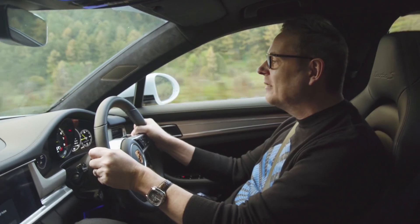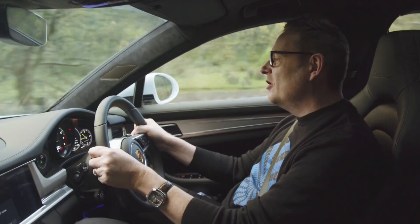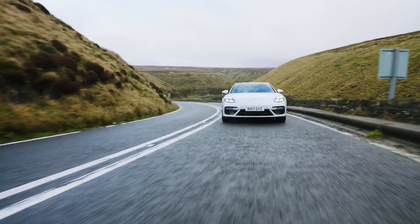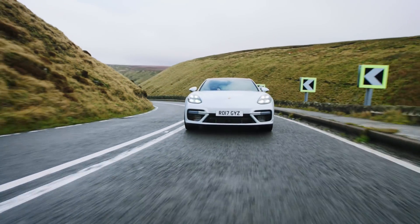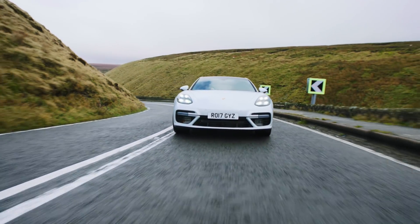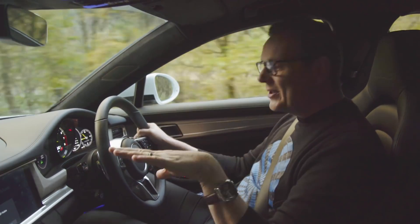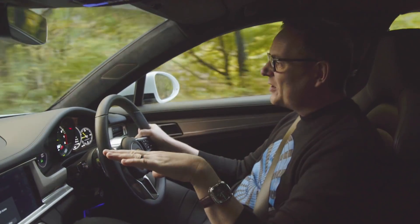Why Snake Pass then? Well, it's one of the best roads in the UK, but it's also notorious. It's dangerous. Bikers love this road — they like the challenge of it. I like the challenge of it in a car. But it also critically puts the emphasis on your choice of tires.